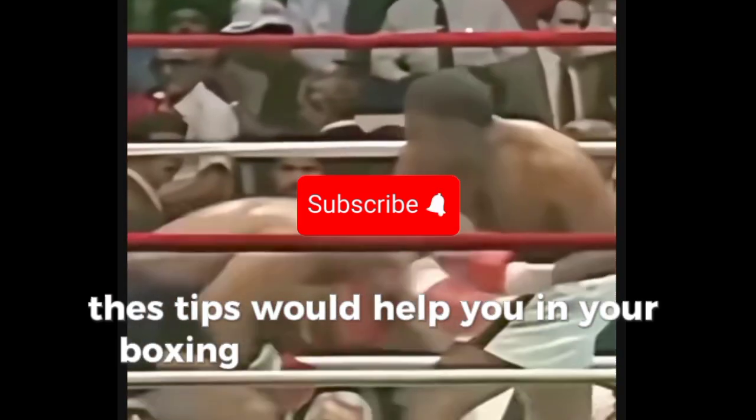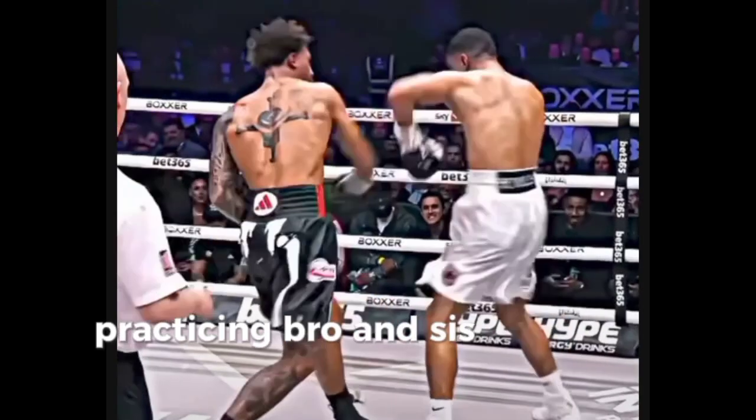These tips would help you in your boxing nutrition journey. Keep practicing and good luck!